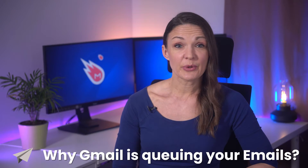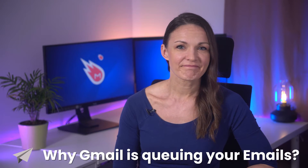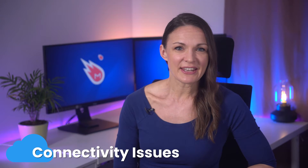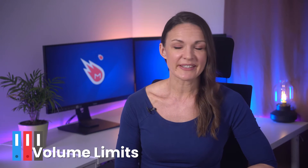Wondering why Gmail is queuing your emails and why something is preventing them from getting sent? It's most likely due to the fact that you're having connectivity issues, there's a problem with your Gmail app, or you've hit email size or volume limits.